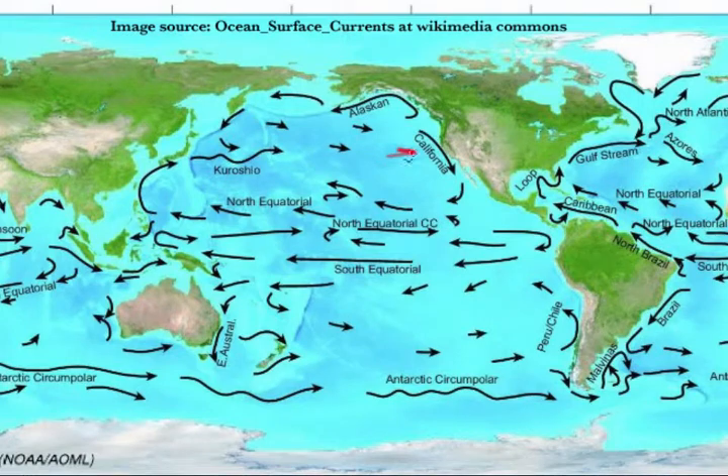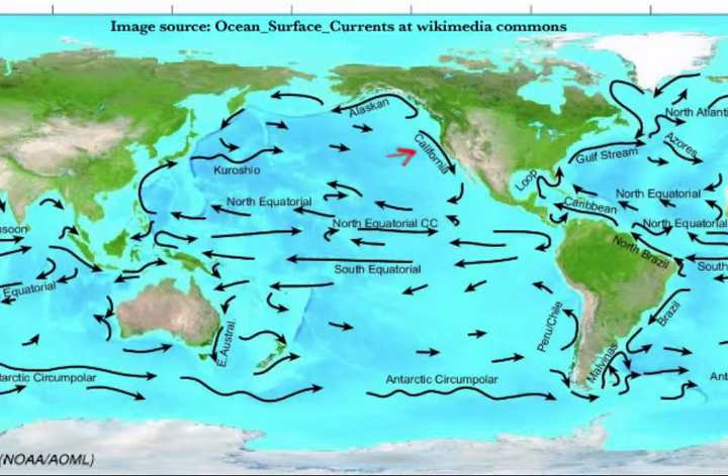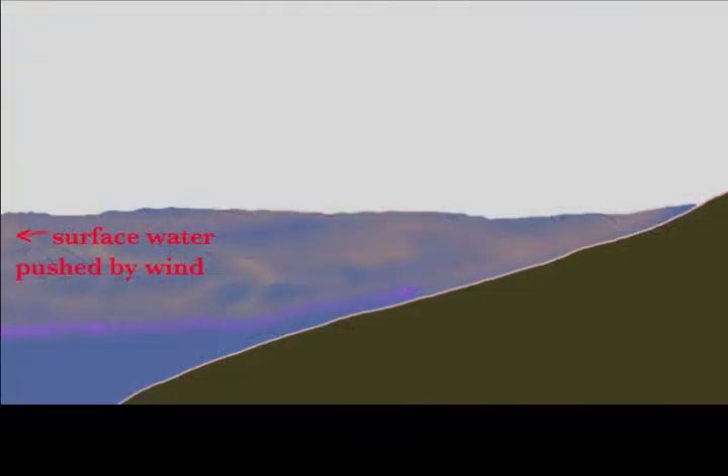The first is the California current system, which brings cold water from the north along the eastern edge of the North Pacific Oceanic current pattern. The second is that this is an upwelling zone, influenced by offshore easterly winds that drive surface water away from the coast, and this pulls cold water up from the depths to the surface.